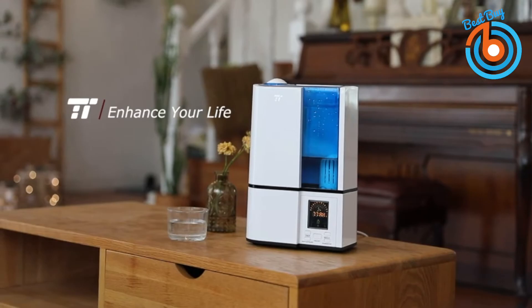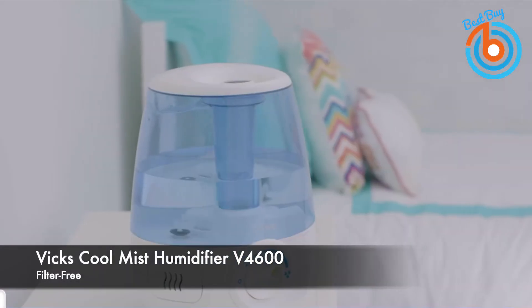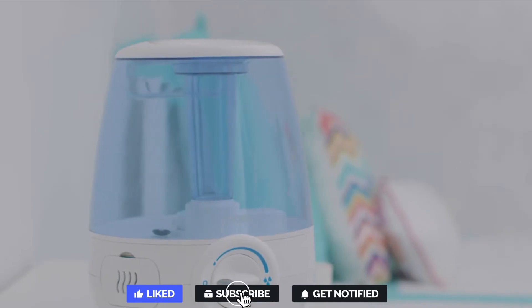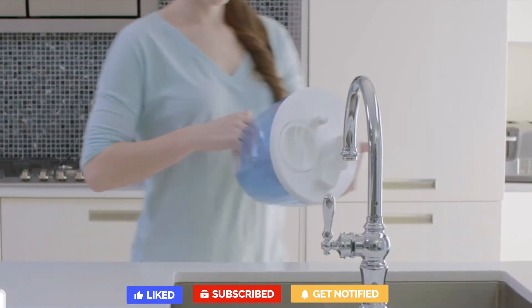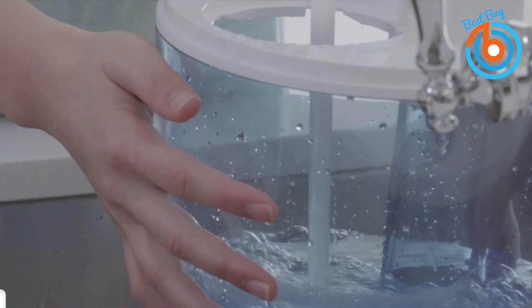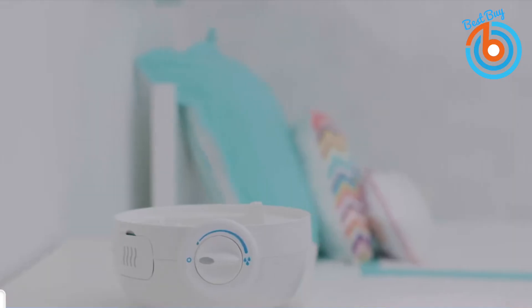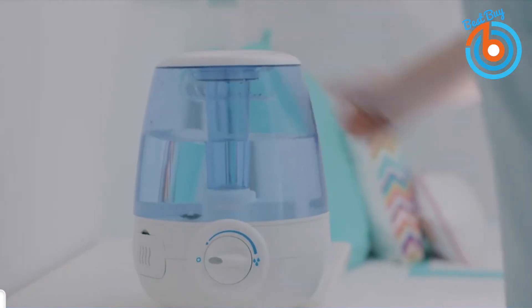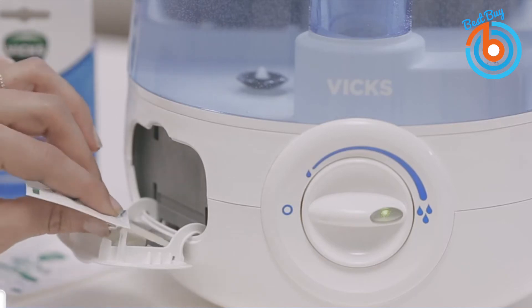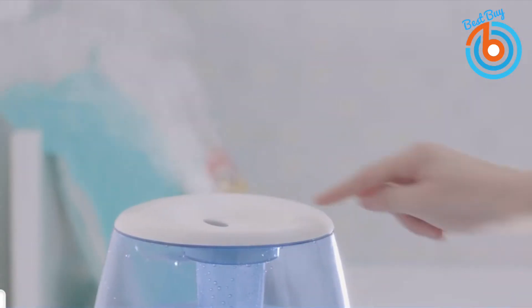This is the Vicks Filter-Free Ultrasonic Cool Mist Humidifier V4600. Its 1.2-gallon tank can give up to 33 hours of soothing mist, and the tank features a wide opening that allows for easy filling and cleaning. The Vicks cool mist humidifier is quiet, making it great for your bedroom or baby's nursery. This humidifier features a scent pad door that fits Vicks VapoPads, allowing you to enjoy soothing vapors. The door has slots for up to two VapoPads for the ultimate soothing vapor experience. You can also add essential oils in the water tank for extra benefits.